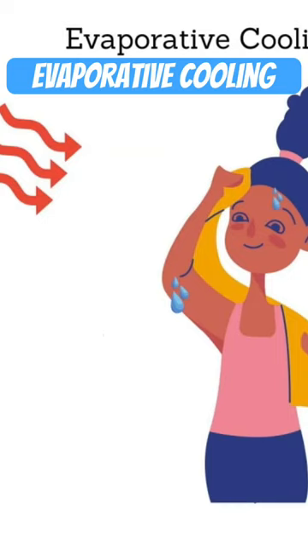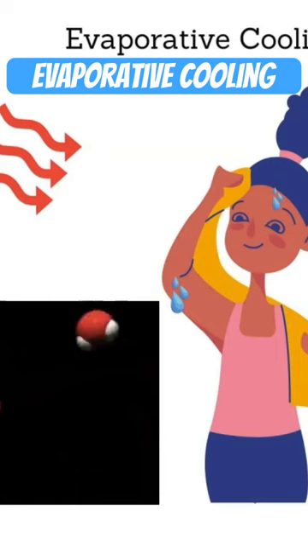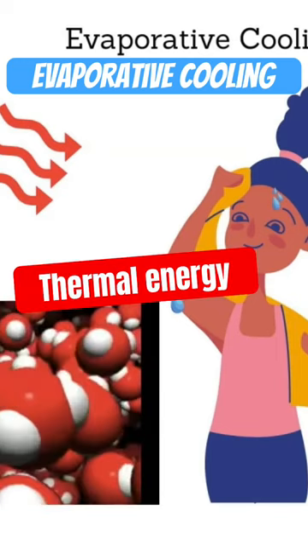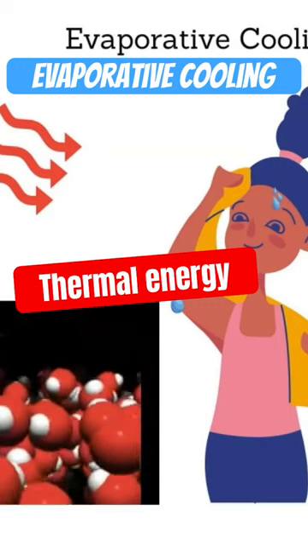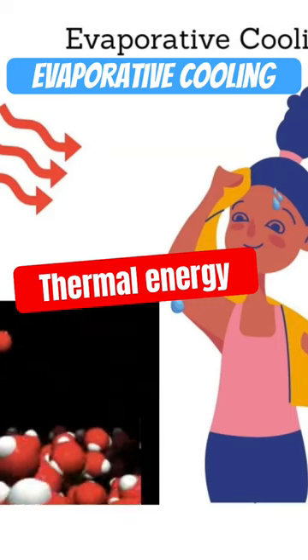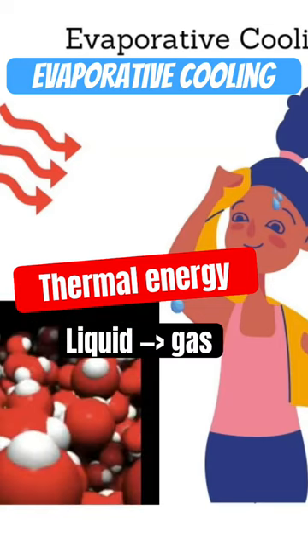Well, that sweat sits atop of your skin where it begins to absorb heat from your body. This heat is converted to thermal energy. Eventually, those water molecules gain enough energy and reach their heat of vaporization, at which time they will convert from a liquid to a gas.